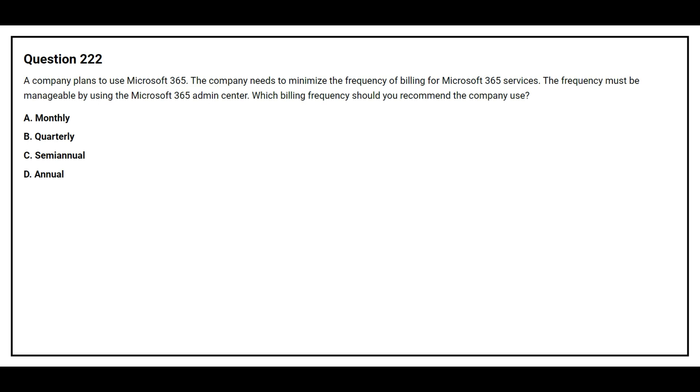Option A: monthly. Option B: quarterly. Option C: semi-annual. Option D: annual. The correct answer is Option D, annual.